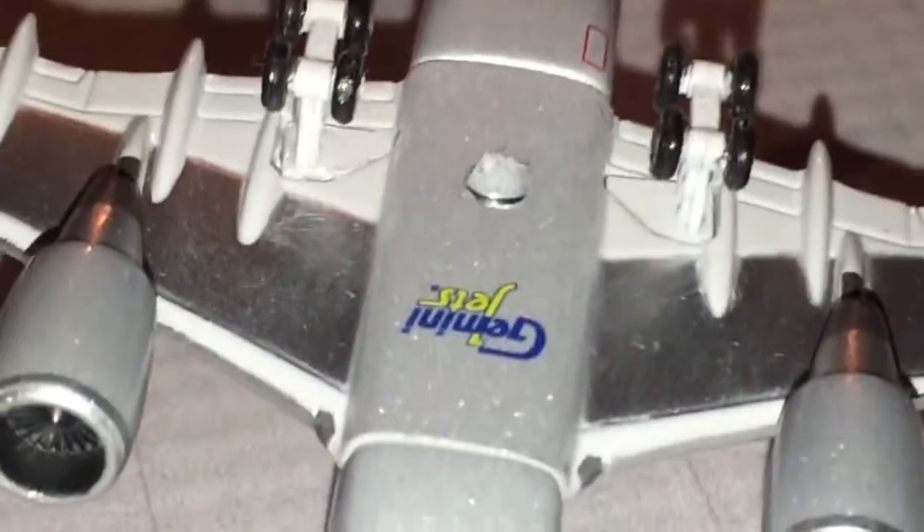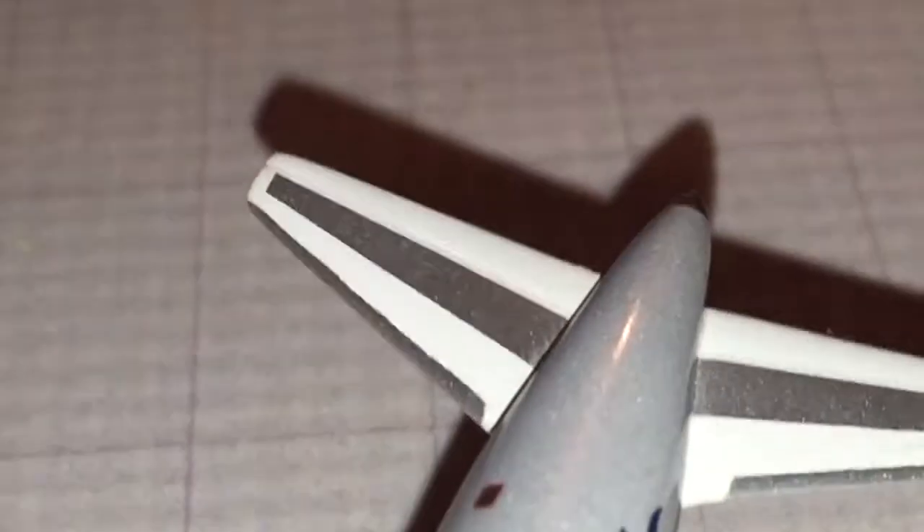We have the landing gears, the Gemini Jets logo stand, and the two engines. We have the wing part and the cargo doors. So that's about it — great model.